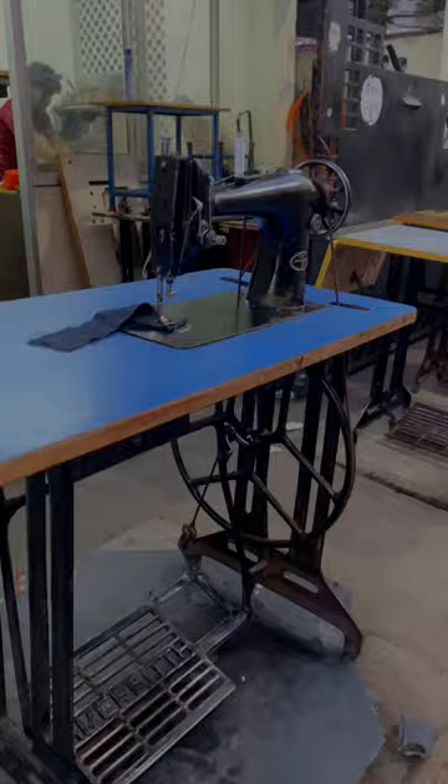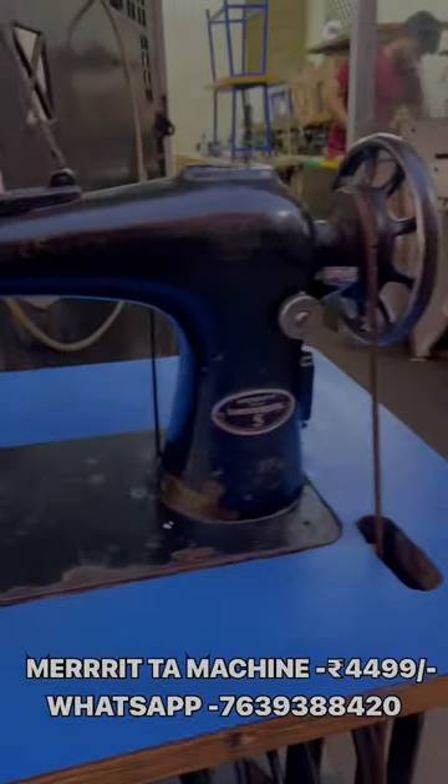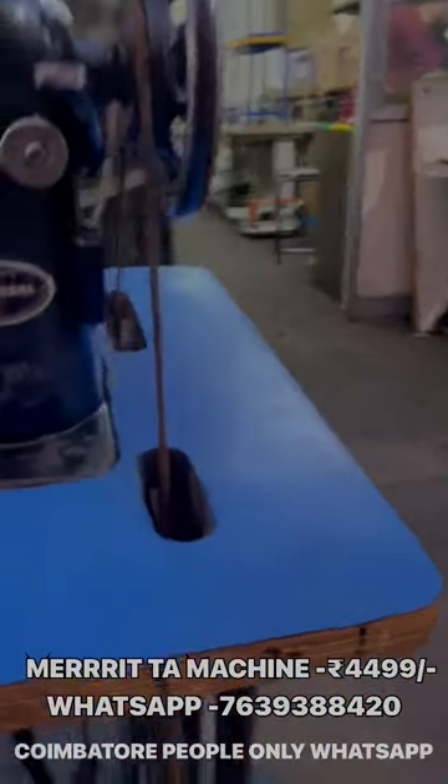Welcome to Suthiikslog. If you like and subscribe, you can see the second-hand machine. There is a TA machine available — 4500/2p, full set, from a married company.